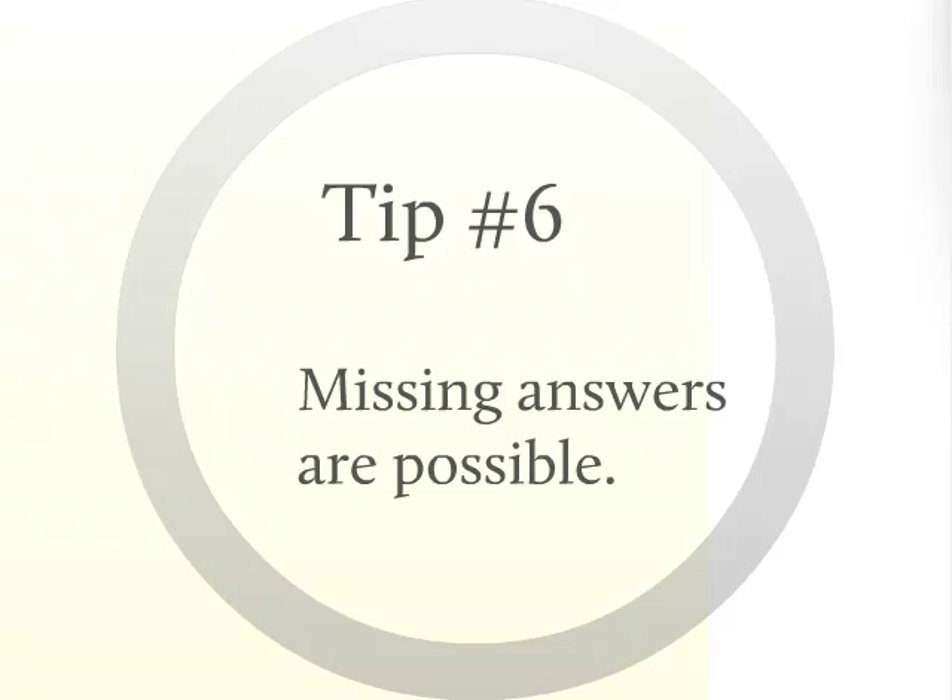Tip number six: if a question seems as though there isn't a correct answer, or as though there is more than one correct answer but no choice for both, don't automatically assume you're wrong. What you think is the correct missing answer may actually be right. Unfortunately, there are times when the PTO will have questions that they do not provide a correct answer for. Any answer you choose will be correct in these cases, because credit will be given for that question as long as a selection is marked. Hopefully, these ambiguous questions will be seen less and less with the new computerized exam format, but they may still be there, so watch out for them.